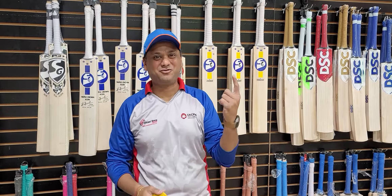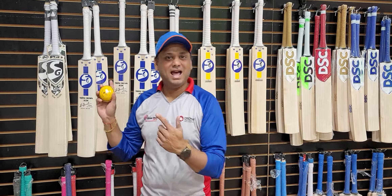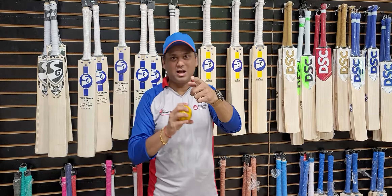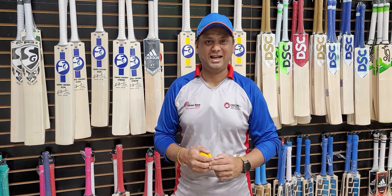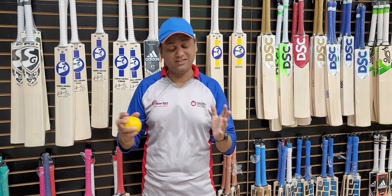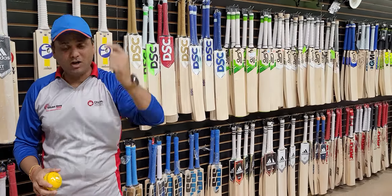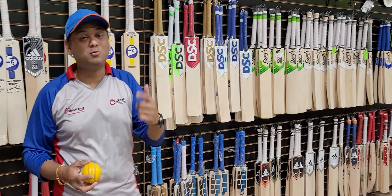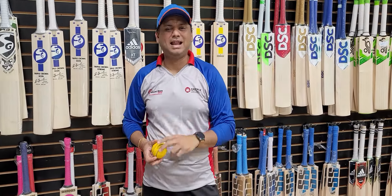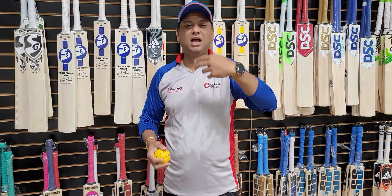Hello everyone, this is Amar Shah from Cricket Store Online. What I have today for you guys is the store walkthrough video like we do for all sale events. This is the first day of the Memorial Day weekend sale event, so I wanted to make sure that you guys take a look at our store, everything we have in stock, what new things we've received, some special items, and I'll also explain some deals for the Memorial weekend.